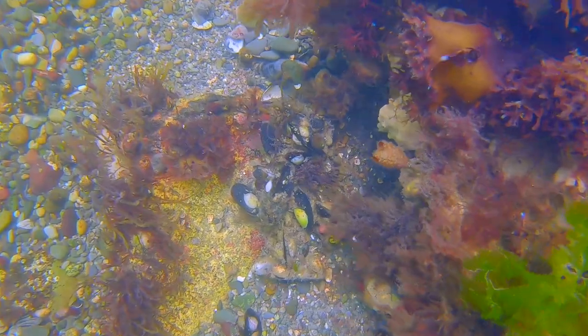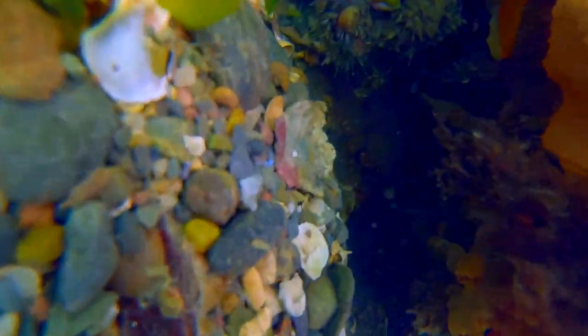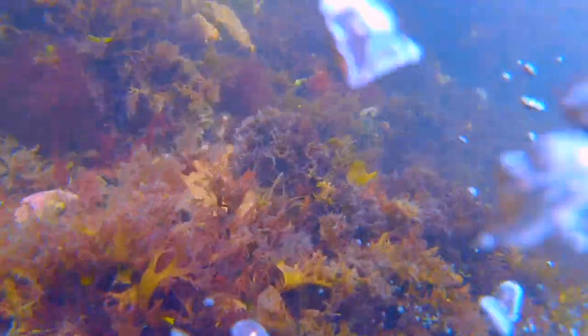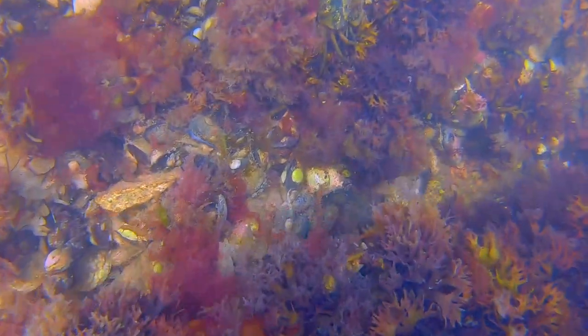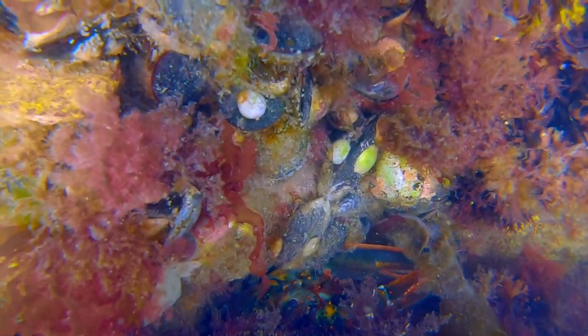I find the next one nearby, and this next den is an example of an ideal den with two entrances, so I can reach one arm in each hole and prevent escape. Lobstering dens with two entrances under these small boulders is nearly always a 100% catch rate.